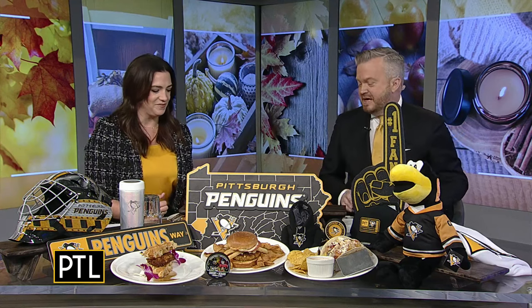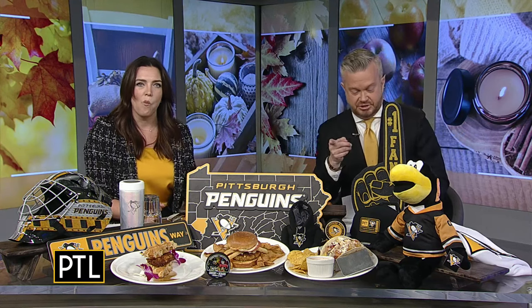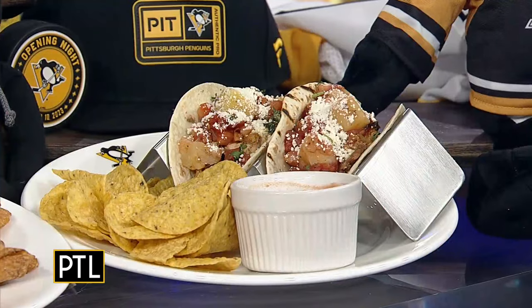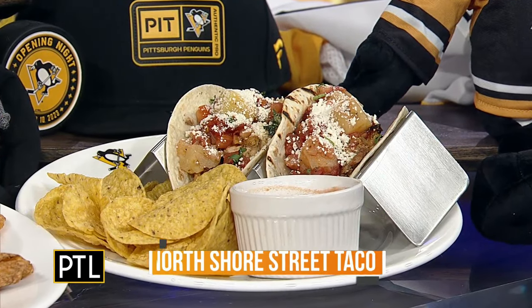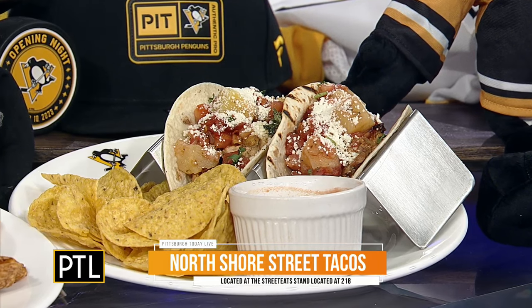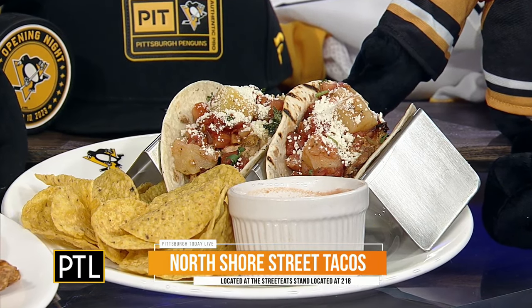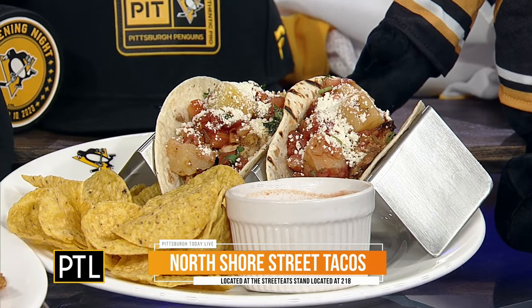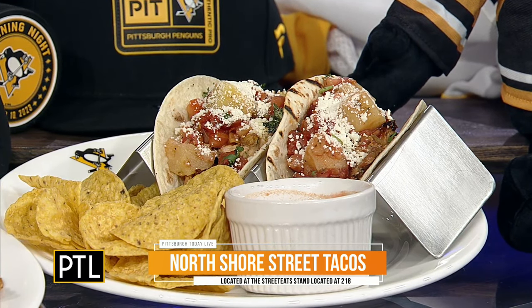Next up, we have two tacos we want to show you — two different styles. There's the chicken with the pineapple salsa, the cotija cheese, and honey sriracha on it as well. And then there's a chimichurri beef, which also has that cheese, pico de gallo, and roasted peppers as well. This is available at Street Eats.